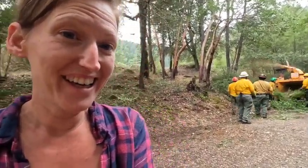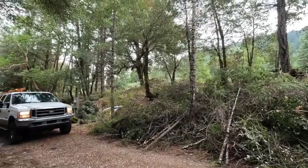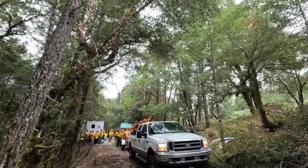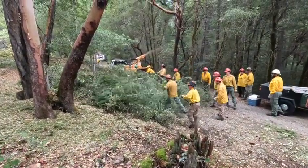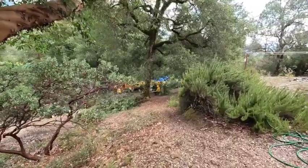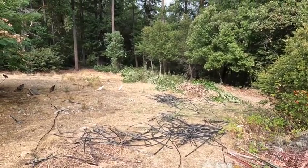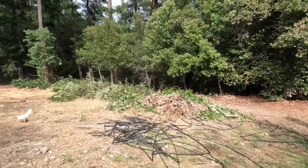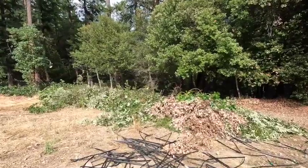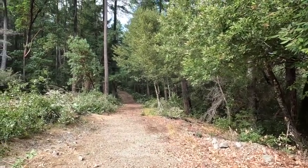This wood chipper is just plowing through this pile. Oh my god. This is the first look at down here — there's a big old pile of brush that came out from underneath those trees. Getting all types of fire safe.